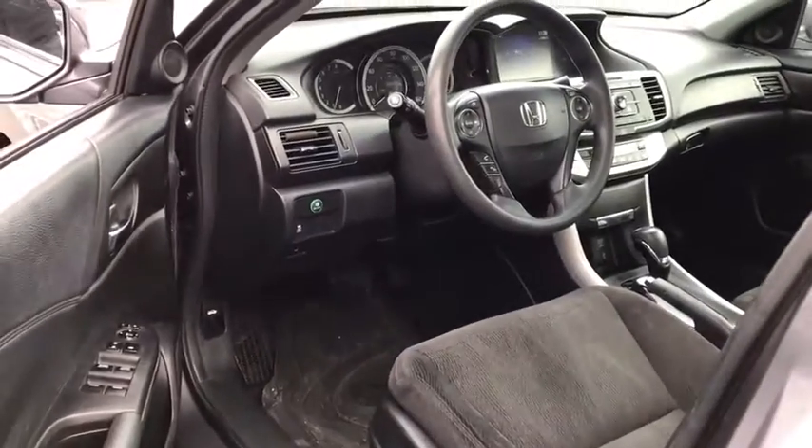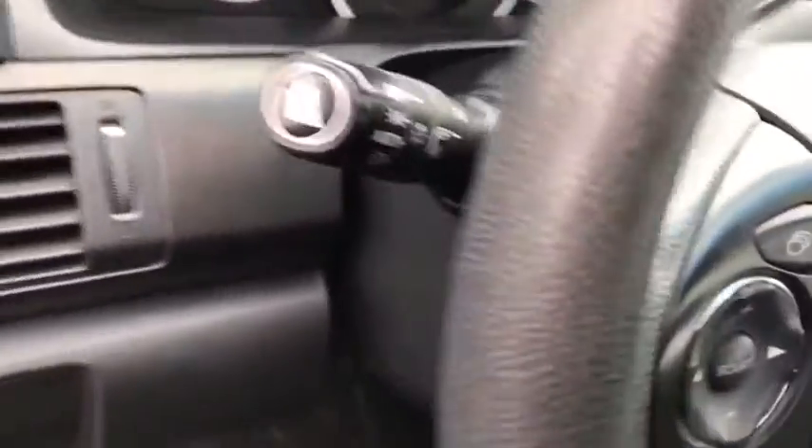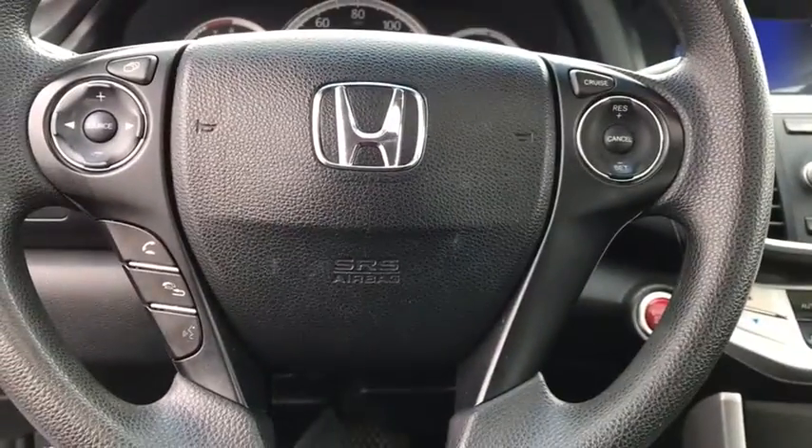Trip computer, rear window defroster, CD player, power moonroof, brake assist, remote keyless entry, auxiliary audio input, overhead console.